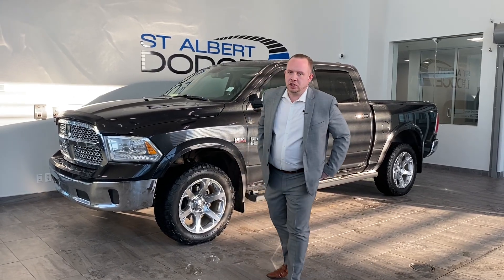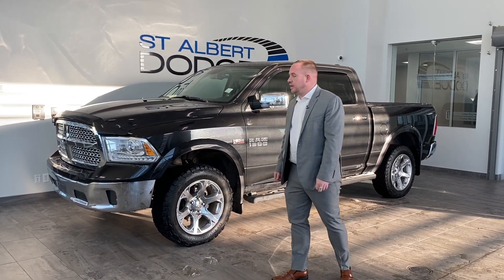Hello everybody, Chad Davis here from St. Albert Dodge. We have a 2016 Ram 1500 Laramie today.